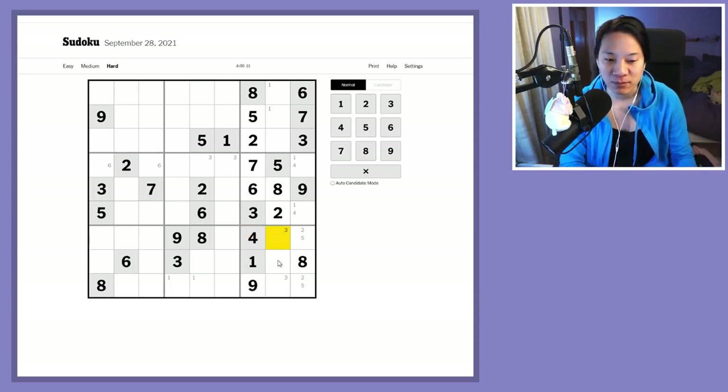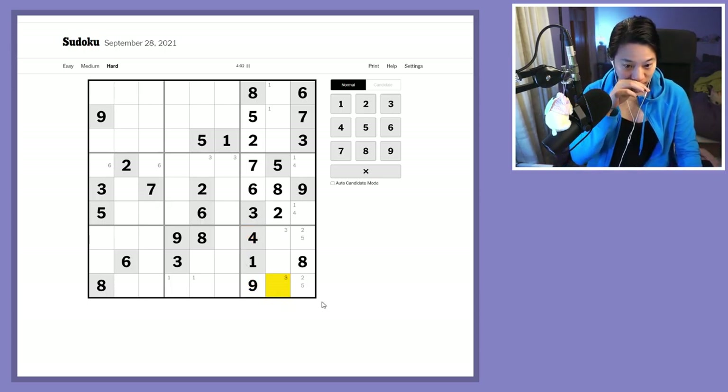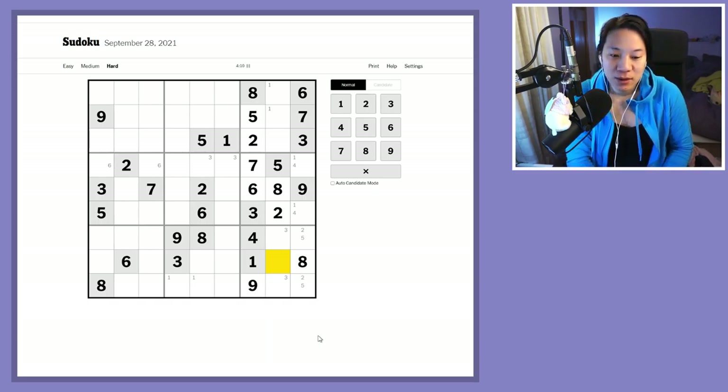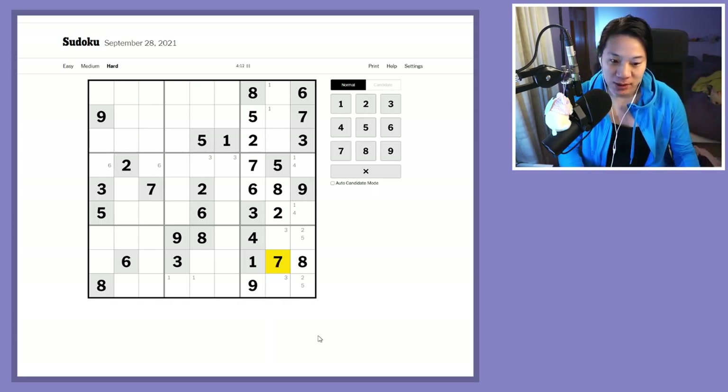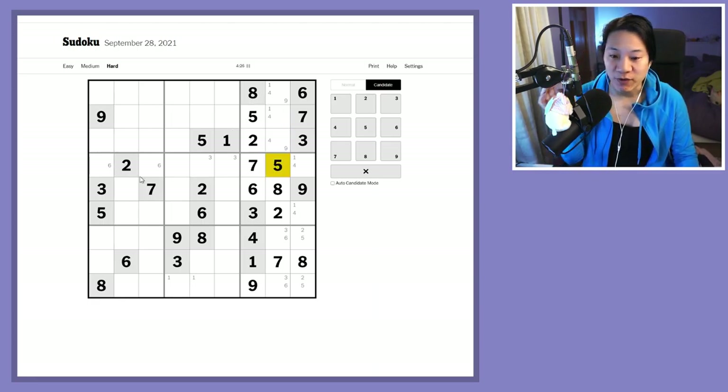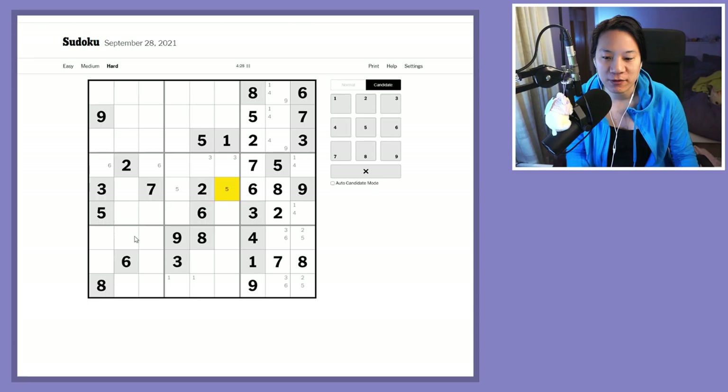With the nine in place I've got a triple here which are three, six, and something. Three and six oversee this cell, so this cell must be the missing number — seven. These, on the other hand, are threes and sixes. I've got a triple up top which is one, four, and nine.